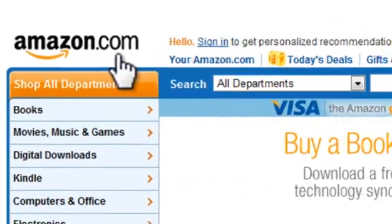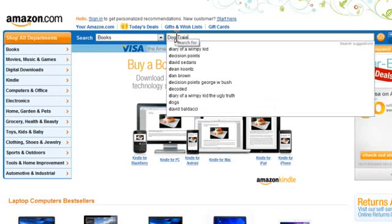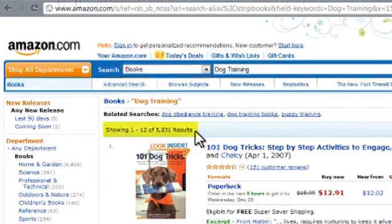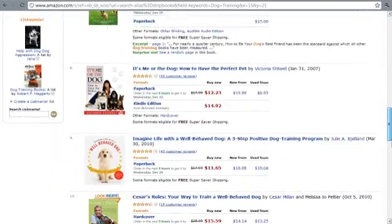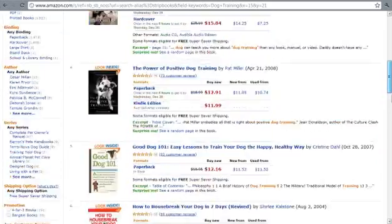Amazon.com is a great one for books. Simply select Books from the search drop-down and enter your niche. I'm going to select the Dog Training niche. As you can just make out, there are over 5,000 book results for dog training, meaning there is definitely enough interest in the niche.